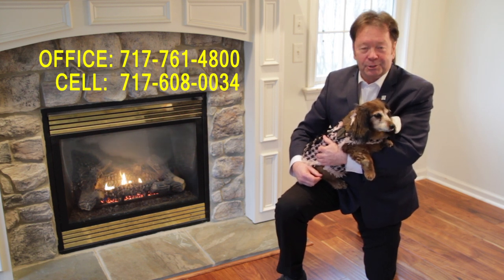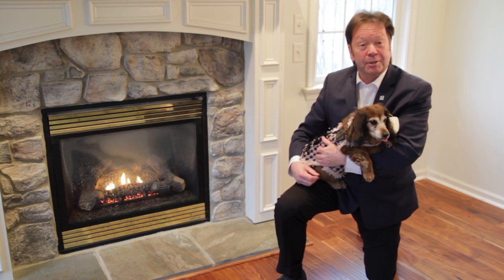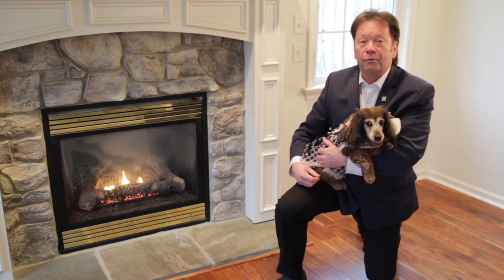I'm Dale Stipe with the Stipe Realty Team at Coldwell Banker Residential Brokerage. Thank you for watching our viral video tour of 123 Trillium Drive. Have a great day.